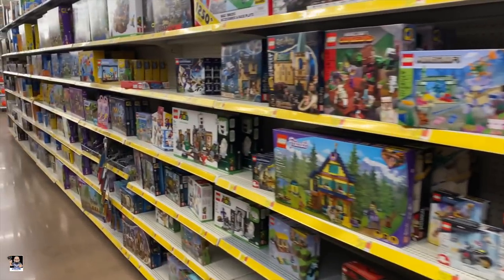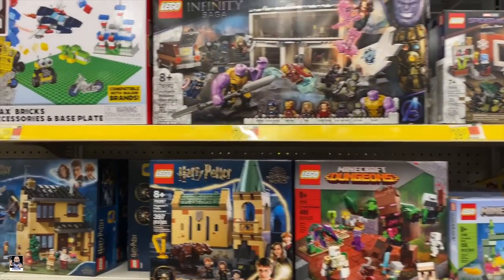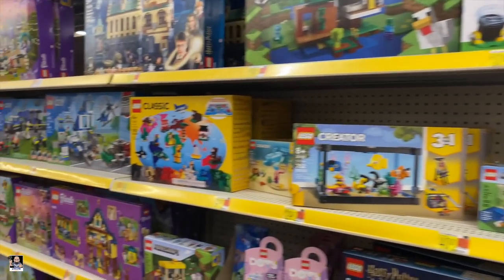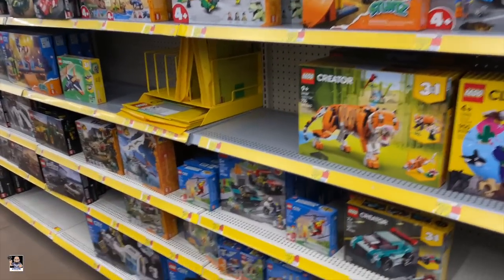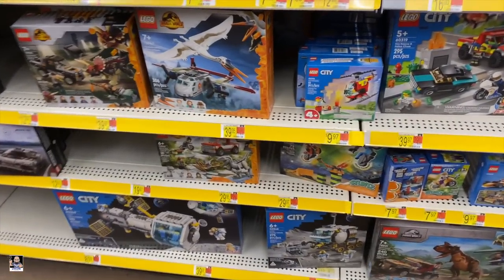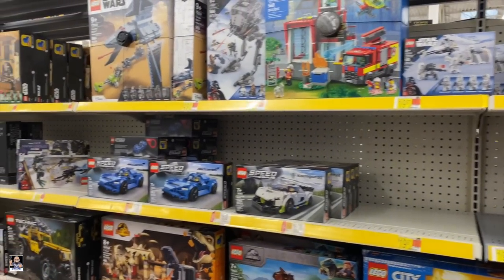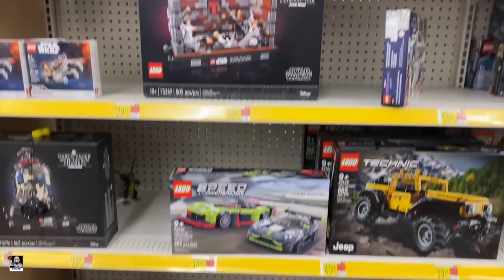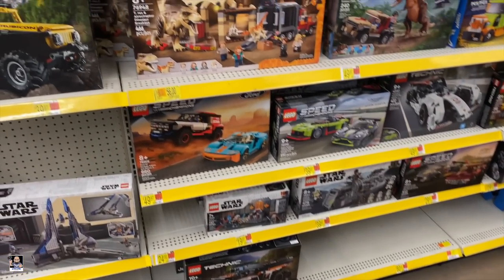Small Lego section, but I still like looking because you never know when something may sneak in that I wasn't aware was coming to the shelves. City. Still got Jurassic World — that's the biggest one you're seeing, which makes sense. Got the trash compactor. I think that's it for Lego.